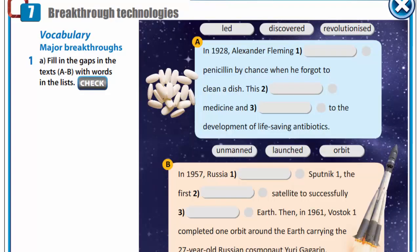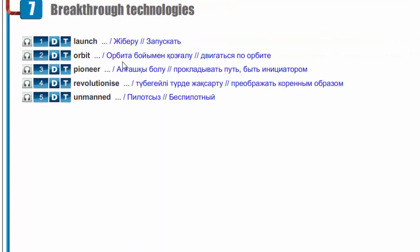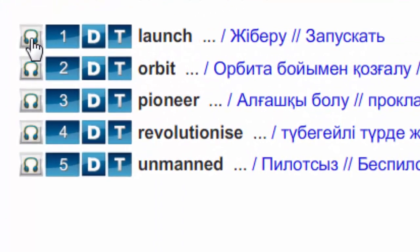Major breakthroughs. Before filling in the gaps, let's get acquainted with new words and write them down in your vocabularies. Launch. Orbit. Pioneer. Revolutionize. Unmanned.